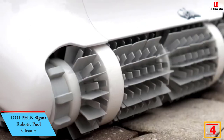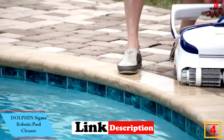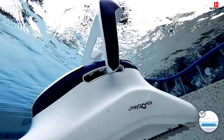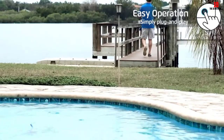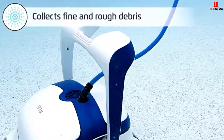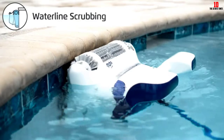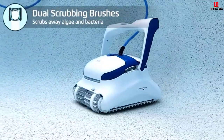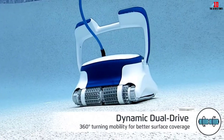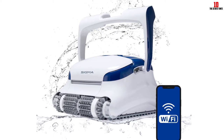At number 4, we have the Dolphin Sigma Robotic Pool Cleaner. The standard size for most in-ground pools nowadays is 16 by 32 feet. If you have the older 20 by 40 feet pool size, or bigger, we recommend the Dolphin Sigma. It's designed for pools up to 50 feet in length and comes with a long enough swivel cable to ensure full coverage without tangling. The Dolphin Sigma uses smart nav software to scan the pool and calculate the best cleaning path, allowing it to clean in just 2.5 hours without missing any areas.